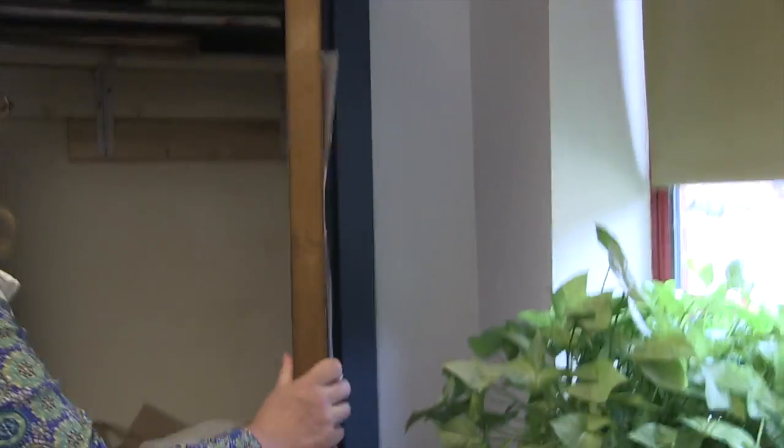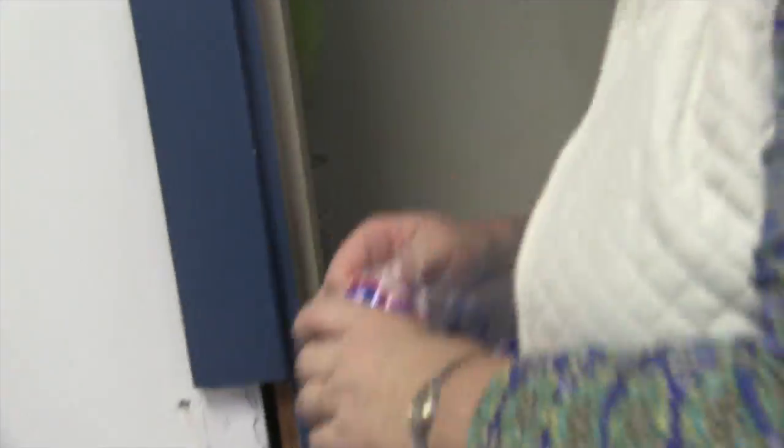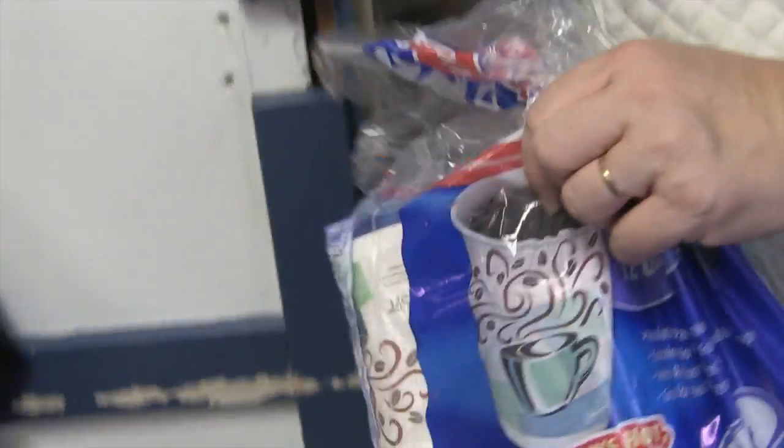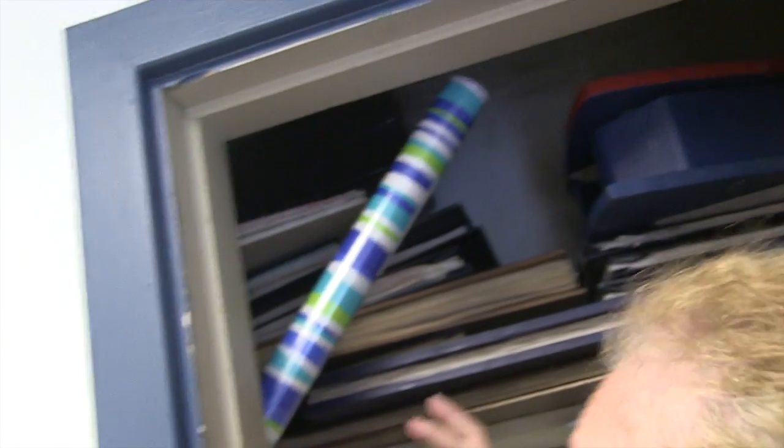Closet. So there's old Key Club scrapbooks up here. There's a little mirror, more cups because you just never know. Ruler, books, wrapping paper — because sometimes you have to wrap presents at the last minute.